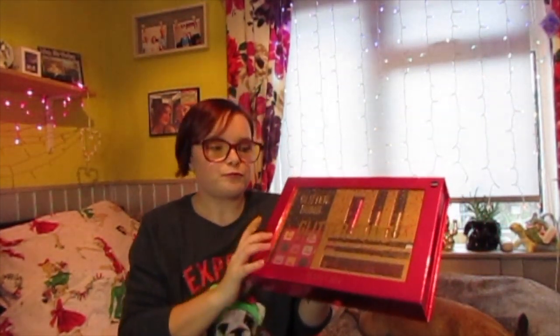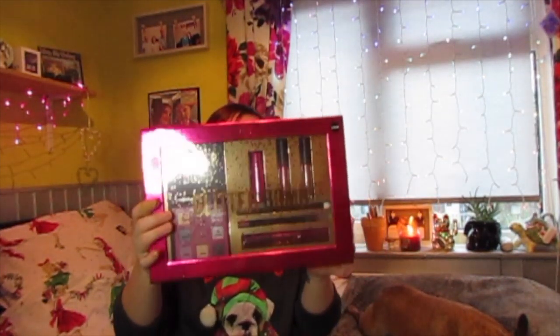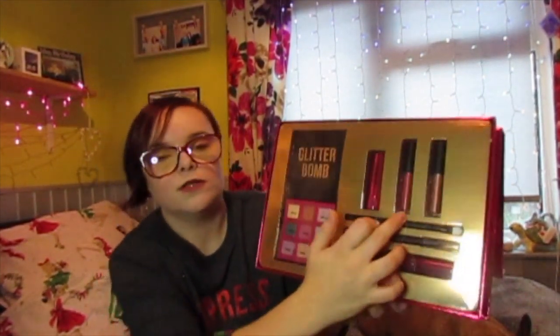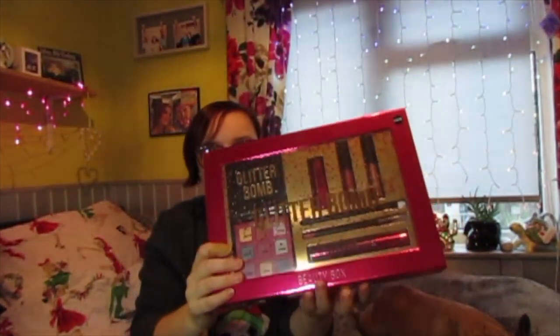Next I got this beauty box called the Glitter Bomb. It's ideal as a gift because of the packaging, and it's £14. Inside you get an eyeshadow palette, a mascara, a lip liner, a brush, and three lip glosses — seven items for £14, which is not bad at all. The eyeshadow palette is really good; I've got the bigger version and it's amazing, just like an expensive palette.